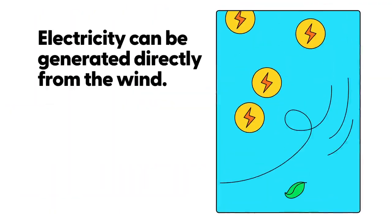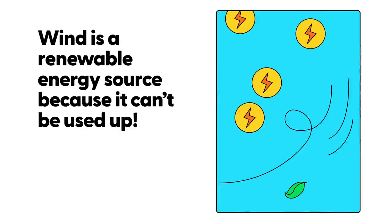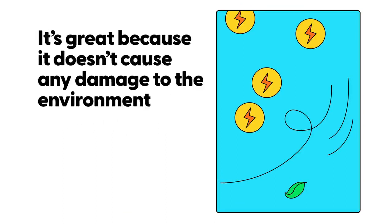Electricity can be made directly from the wind. Wind is a renewable energy source because it can't be used up. It's great because it doesn't cause any damage to the environment.